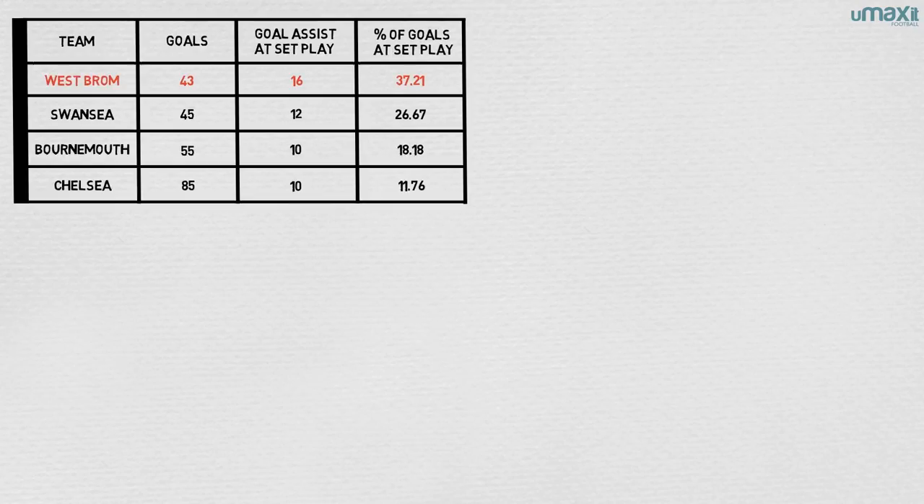Last season, Tony Pulis' West Brom achieved 16 assists from set pieces — the most in the Premier League and the highest percentage of goals scored from set pieces as opposed to by other means.